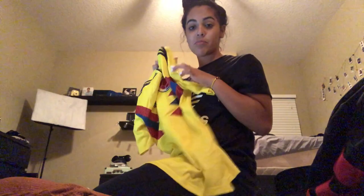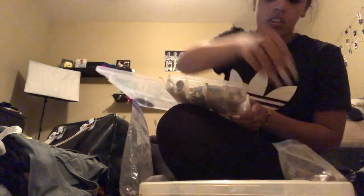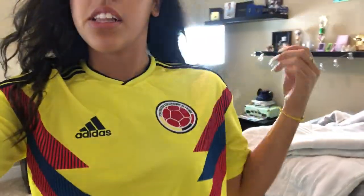It's Colombia game day tomorrow! Hey guys, it is now like 8-something in the morning and I'm about to head to the airport wearing my Colombia jersey because it's Colombia game day. I'm going to make my bed and get myself ready.